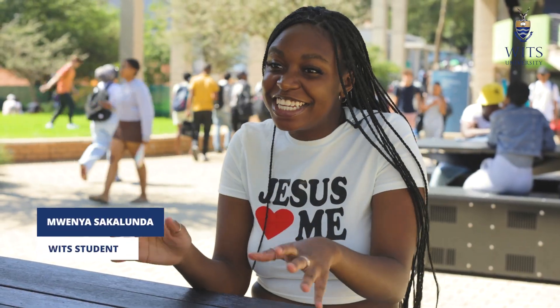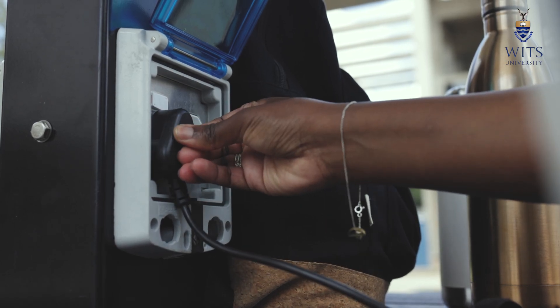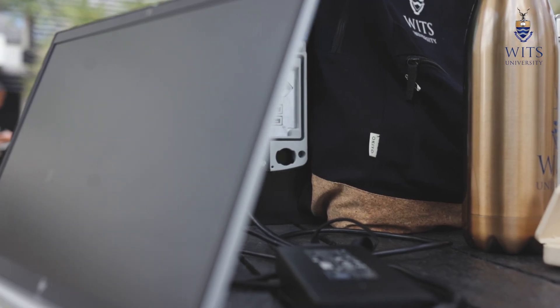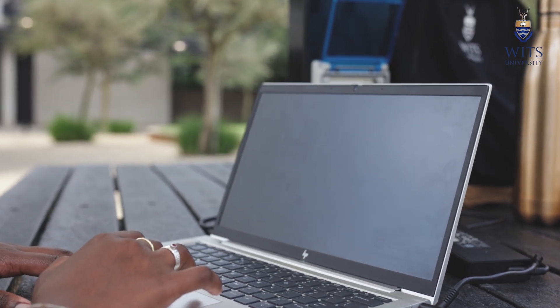I don't have a piece of paper, I don't have a pen — nothing. It's literally me, my iPad, and the pencil. And I don't know anybody because I'm a first-year, so it's like, who do you ask for loads? And who's willing to help? Because everybody's on the go, on the rush, they're not willing to help.